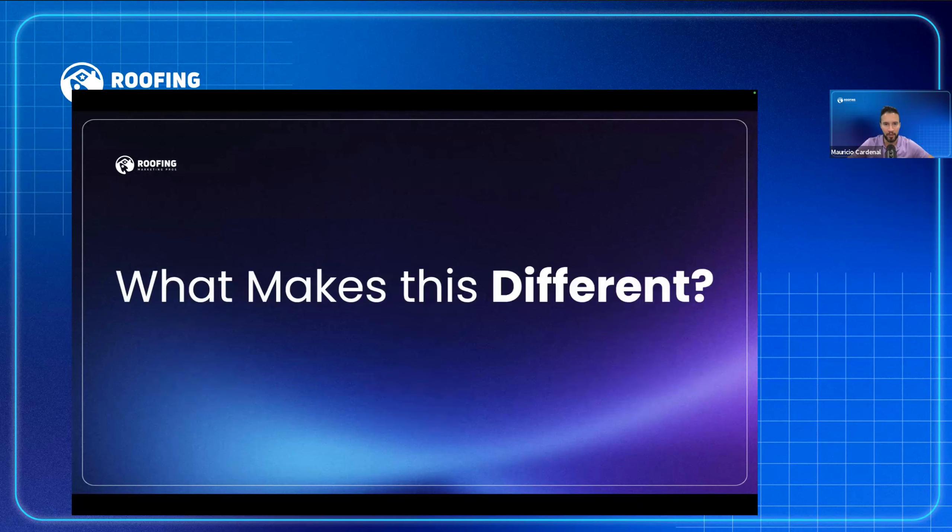What makes this different? There's nothing for sale in this webinar. I'm just going to talk about things we're doing and things you can do for your own business to really scale lead generation for your roofing company. At the end, I'll ask if you want to learn more about working together. There's no gimmicky sales pitch — just good information.